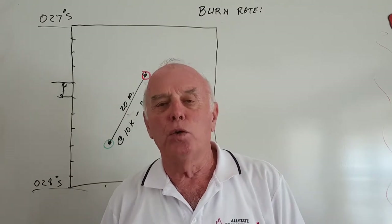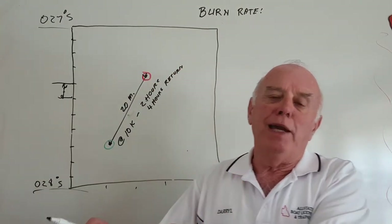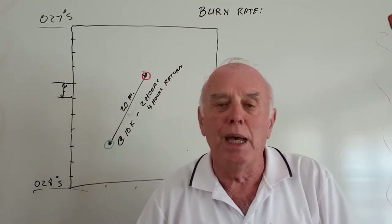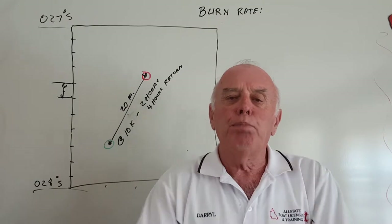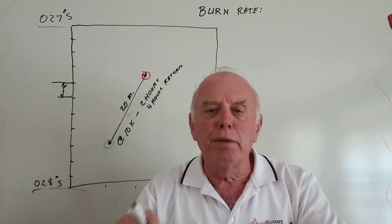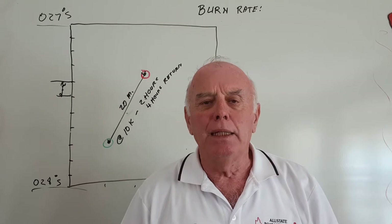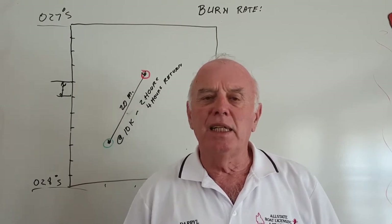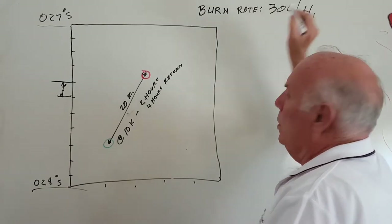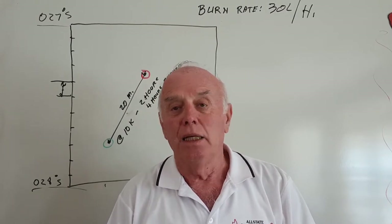How much fuel per hour do we use? That is the burn rate of our motor. Rather than looking up manufacturer specifications, I want you to get your boat, fill it right up to the brim with fuel, then go boating for two hours. Drive that boat the way you drive — not the way somebody else tells you — whether you're a bit lead-footed or not, drive it your way. Come back after two hours and top it up again. How much fuel did you take? Let's say 60 litres — that means you have a burn rate of 30 litres per hour. Write that in the back of your diary, because that's valuable information for trip planning.